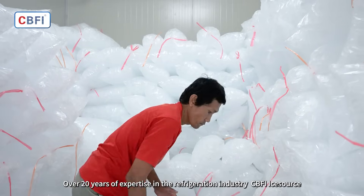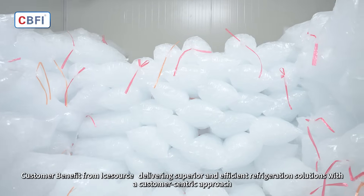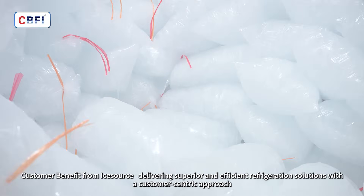Over 20 years of expertise in the refrigeration industry. CBFI iSource customers benefit from superior and efficient refrigeration solutions with a customer-centric approach.